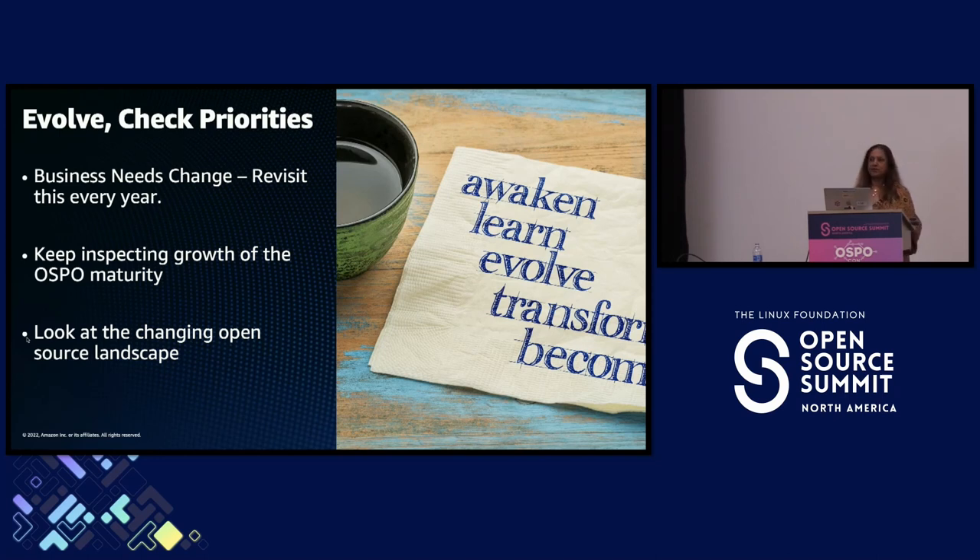You need to understand where you are on the maturity curve and keep moving up it — though not all business units need to move to the same stage. Some businesses may always be consumers of open source while others are highly engaged with upstream because it's strategic. The open source landscape itself is constantly changing: social engineering attacks like xz, license changes with HashiCorp Core and Redis — you need to prepare for all of these whether you're an enterprise or a technology provider.